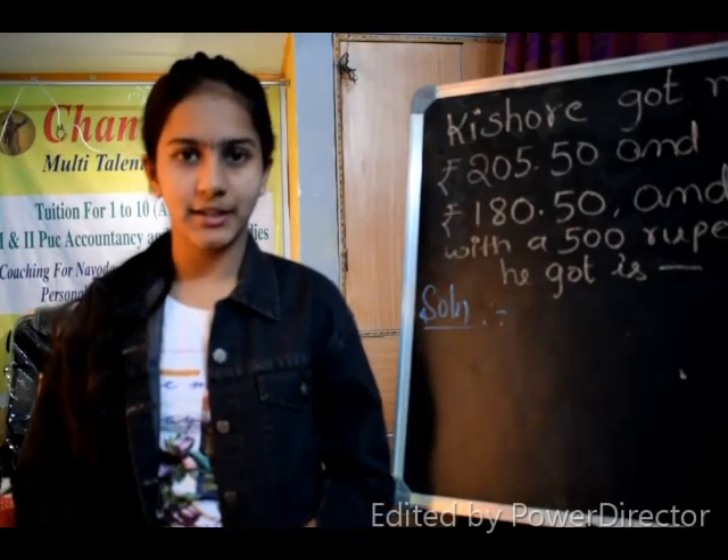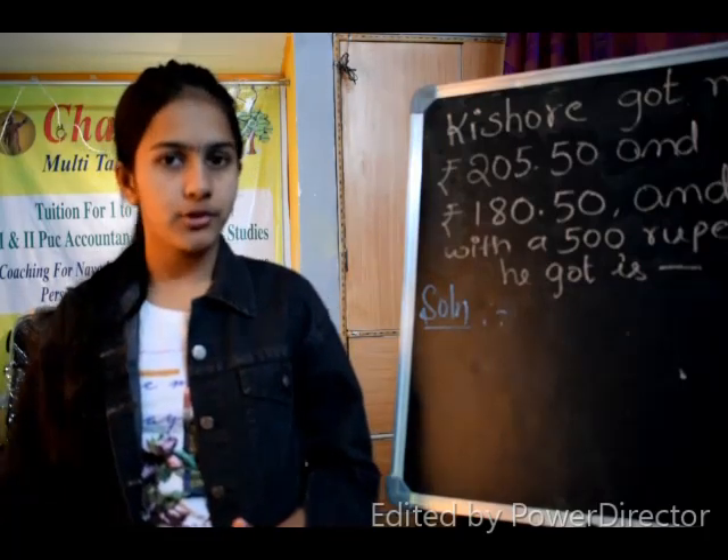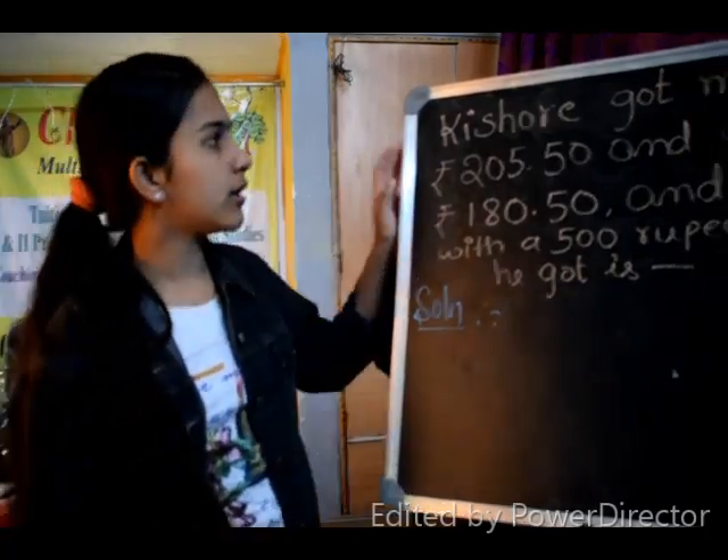Welcome back to Chanikya Multitalent Academy. Today in Navodaya Entrance Coaching, I am showing you a question paper problem of 2017. So the question is: